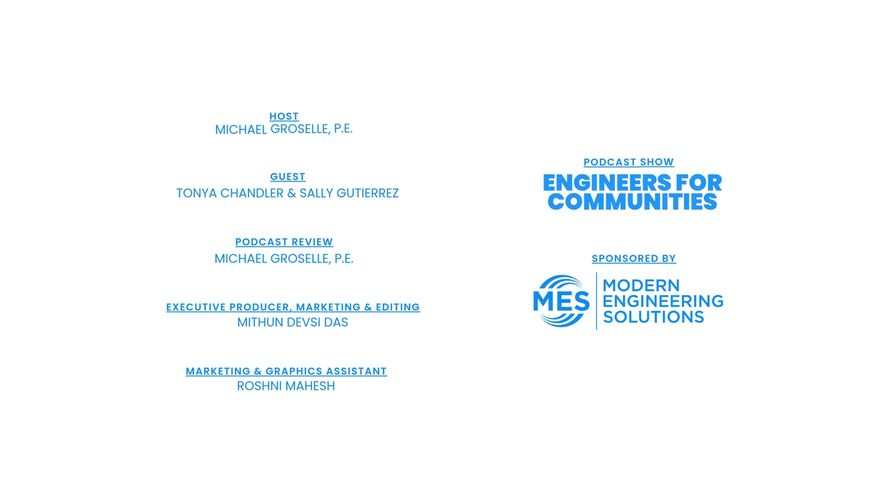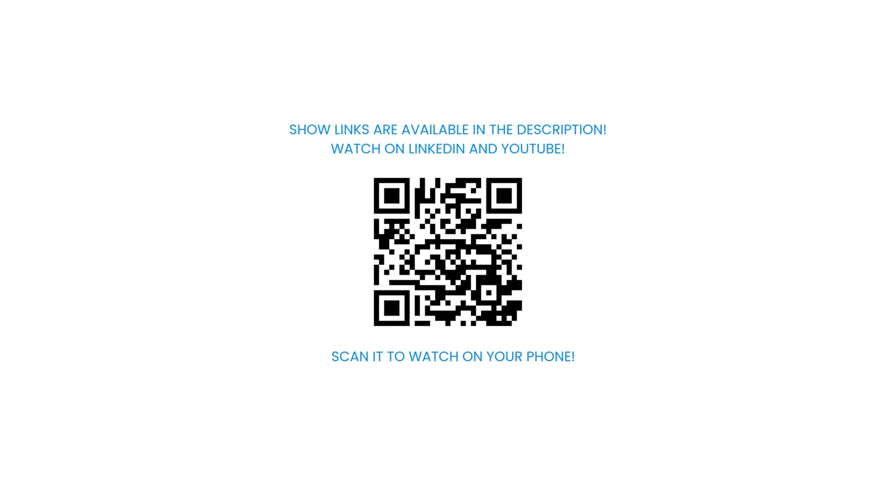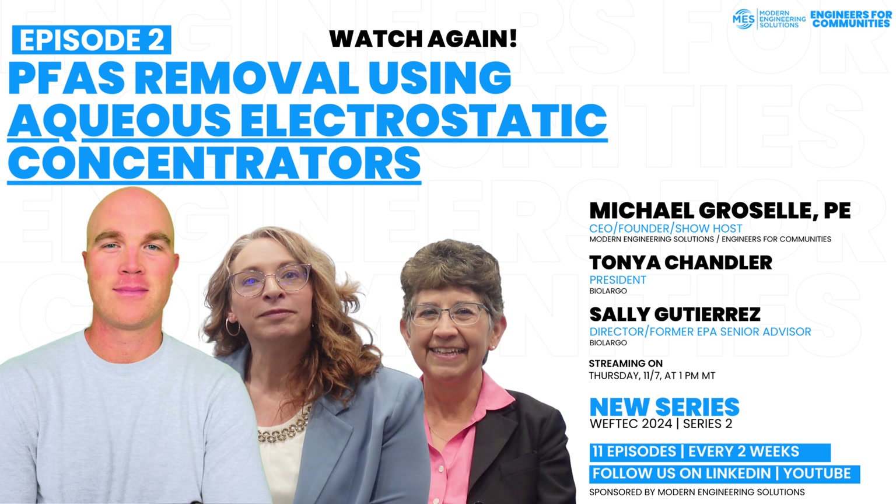Awesome. Tanya, thank you so much. Thank you for coming on.